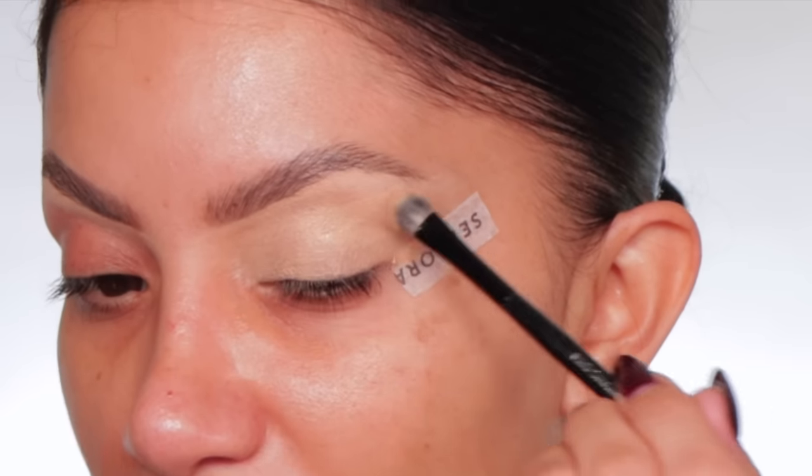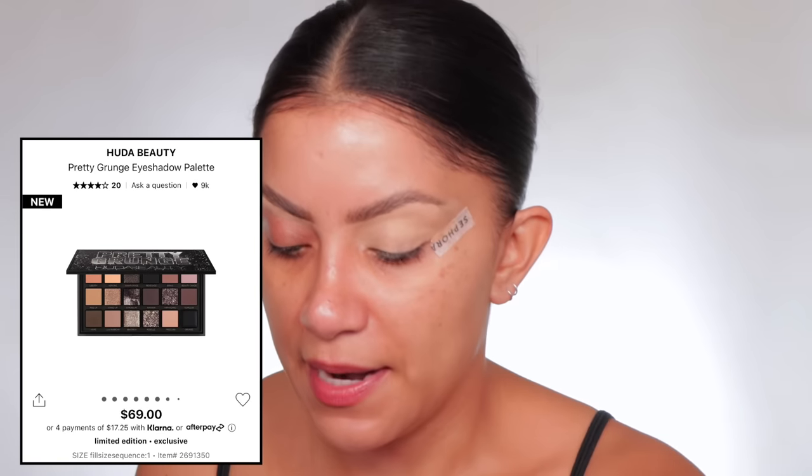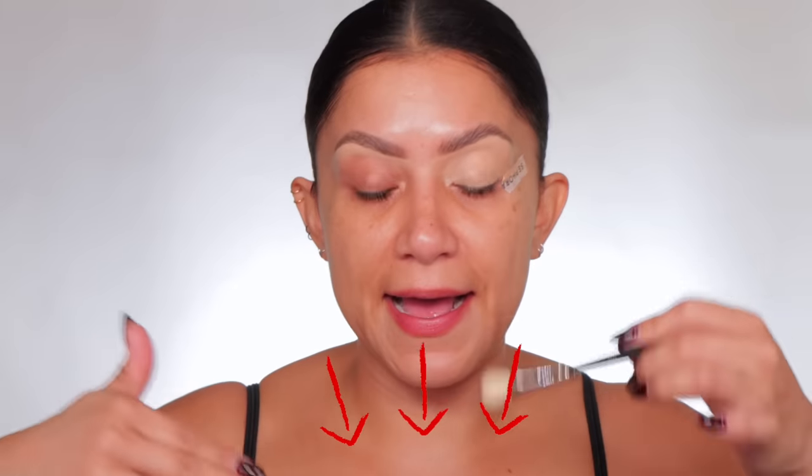This is going to be my third look using the Huda Beauty palette. I want to use brand-new makeup — I know I already did a video like this but this is even newer. This is actually my haul because I purchased it during the sale and got the 20% off. Looking at the palette, I want to really work with the purples today.